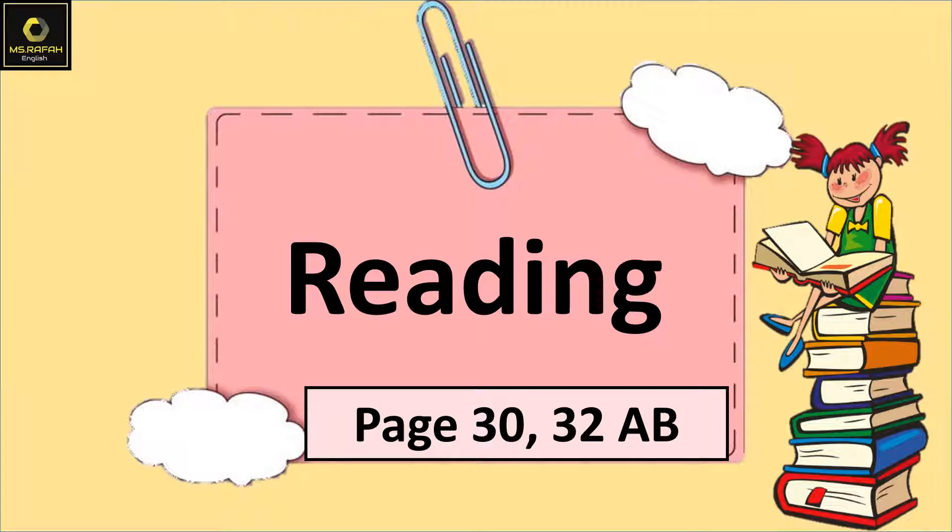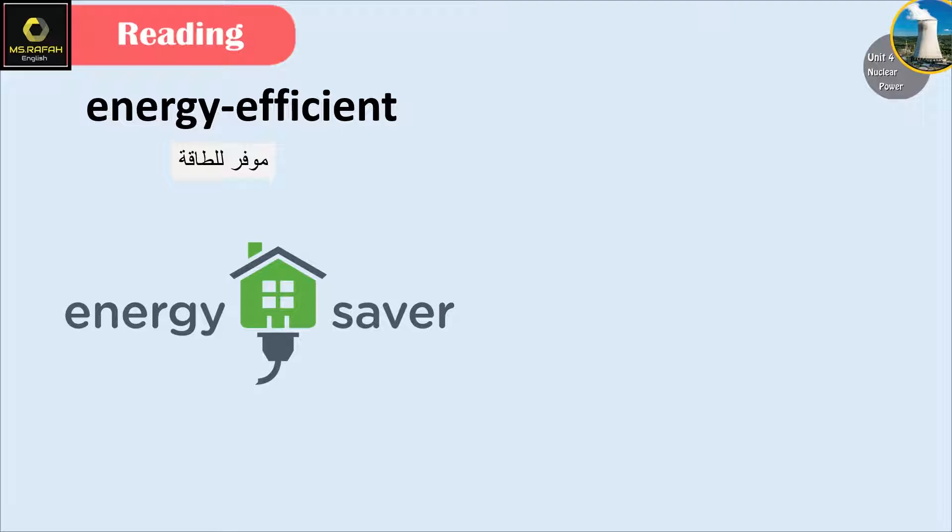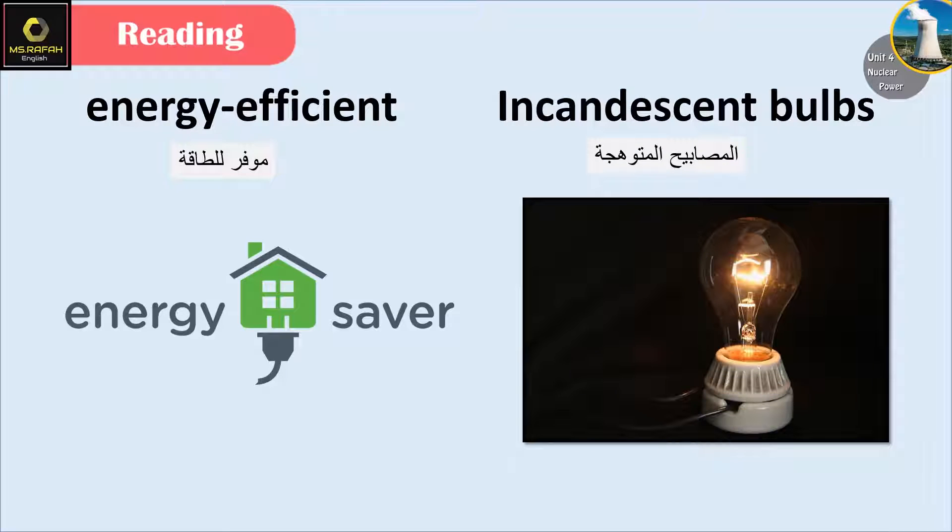Reading, page 30. Let's start with some vocabulary. Energy efficient. Incandescent bulbs.